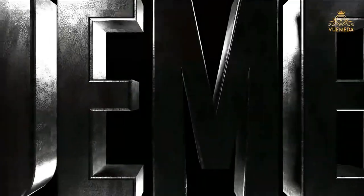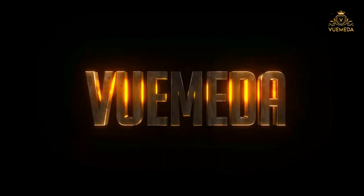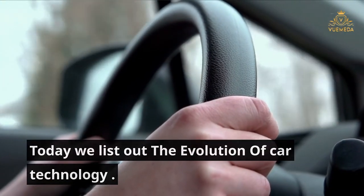The Evolution of Car Technology. Today we list out the evolution of car technology.